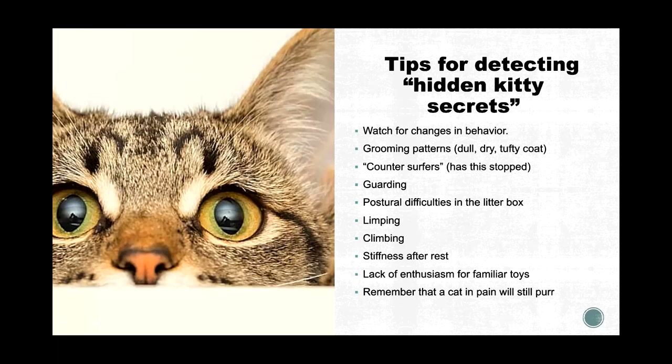Always encourage owners to ask whether kitty can actually get into the litter box with comfort and ease — is it too high? Any limping? Any difficulty climbing — cat trees, furniture, onto your lap? Do they seem like they want to get up but just aren't able to? Stiffness after rest is also key. If you come home from work and kitty's curled up in bed, is kitty having a harder time getting up after prolonged periods of rest? That can indicate pain and stiffness associated with arthritis.